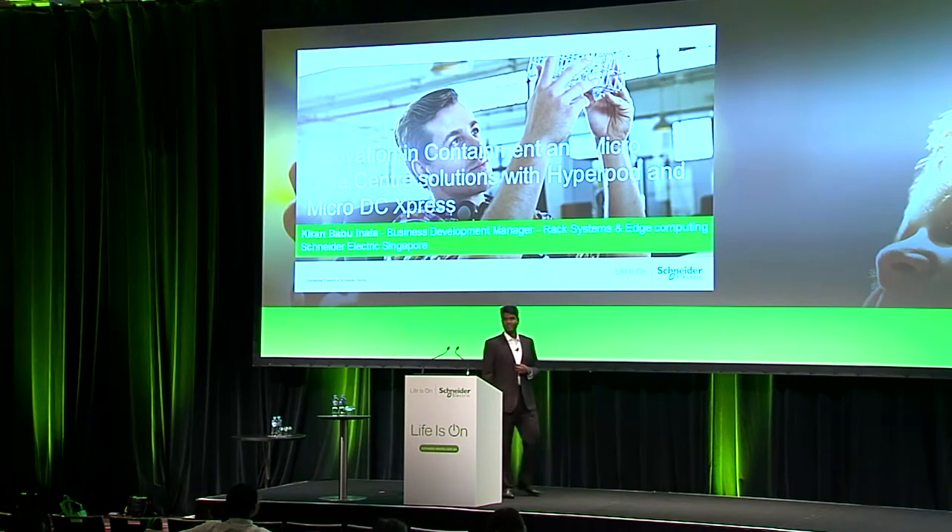Hello. A very warm welcome. I'm Kiran, Business Development Manager for Rack Systems and Edge Computing. I handle the international business, which is APJ, Middle East Africa, South America, and the CIS. I've been with the company for the past 15 years, so a quick background.